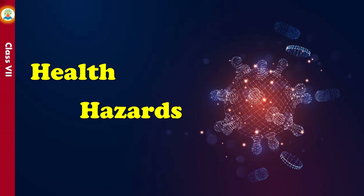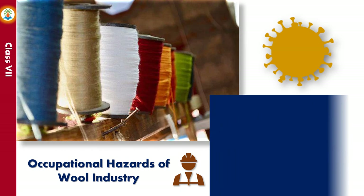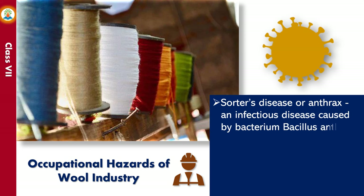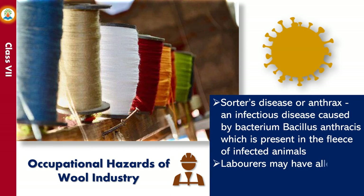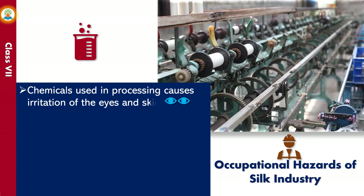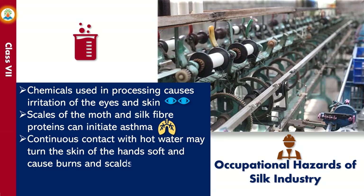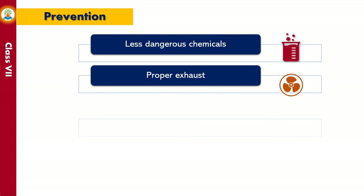Workers employed in wool and silk industries often suffer from various kinds of ailments called occupational hazards. Sorter's disease or anthrax is an infectious disease caused by the bacterium Bacillus anthracis, present in the fleece of infected animals. Laborers may also have allergic skin reactions, and chemicals used in processing cause irritation of the eyes and skin. Scales of the moth and silk fiber proteins can trigger asthma. Continuous contact with hot water may soften the skin and cause burns. Many dyes are easily absorbed by the digestive system. Prevention includes using less dangerous chemicals, proper exhaust and ventilation, personal protective equipment, good washing facilities, and strict personal hygiene.